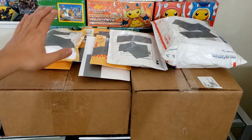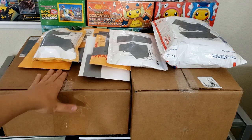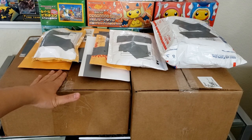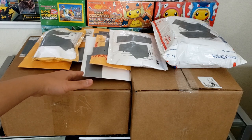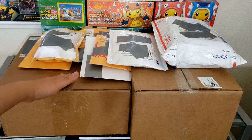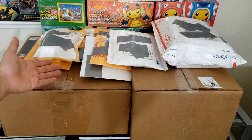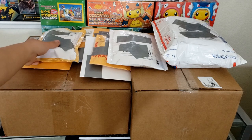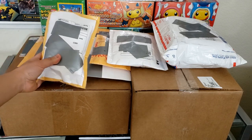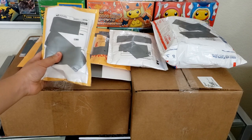Hey everyone, Jake here and we have a super exciting video today. Lots of people have been asking, what have you been buying, what have you been collecting? I've been pretty much collecting and purchasing a lot of stuff. I've accumulated so many packages from my recent eBay purchases, my auction bid winnings, as well as anything I've been purchasing from card game stores across the states. And we're going to be opening them all together today.